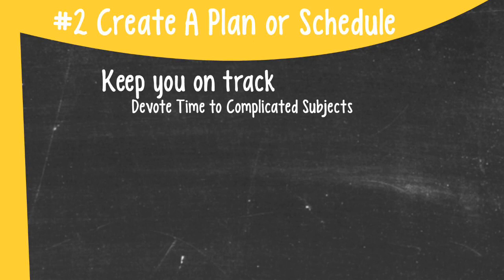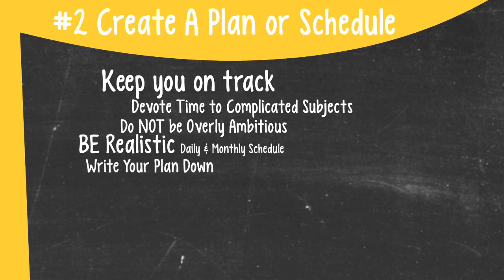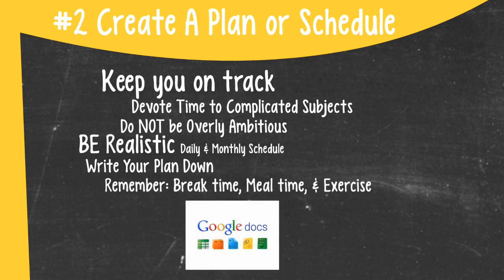One of the biggest errors in creating a plan is being overly ambitious. If you are not realistic when creating your plan, you will become frustrated when you're not able to keep up with the unrealistic, vigorous pace you set. The more frustrated you become, the less likely you will want to study for the step exams. Make sure to write your general study plan down in a convenient location. I personally love Google Apps, so I use Google Calendar and Docs to create both a daily and monthly schedule when studying for board exams.